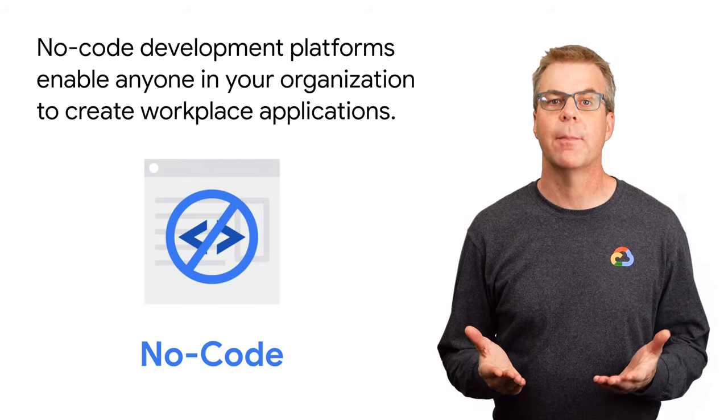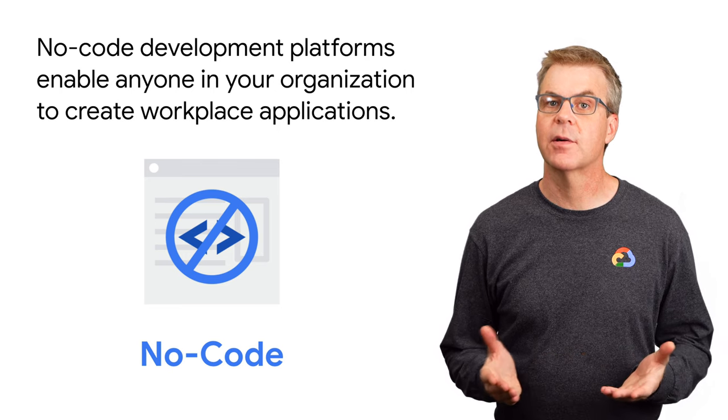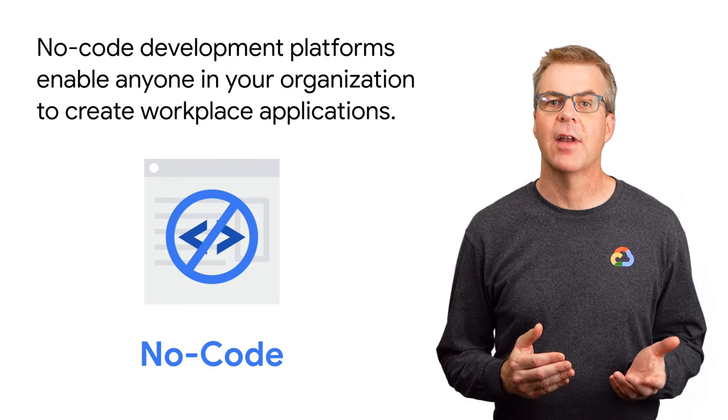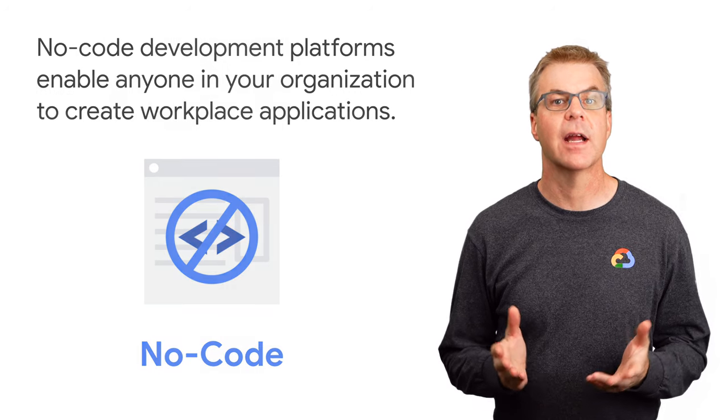No-code development platforms can help with that backlog. No-code development platforms enable anyone in your organization to create workplace applications. Now non-technical workers can build applications that they need to get work done better, quicker, and with greater visibility.